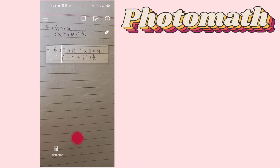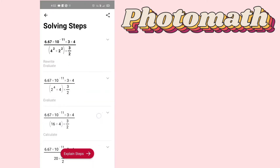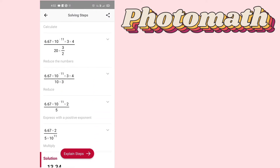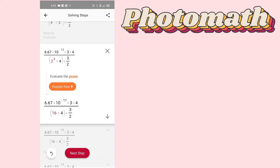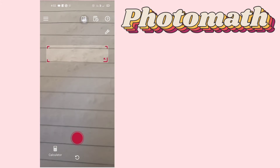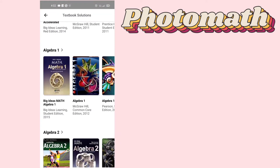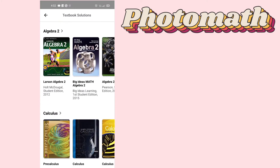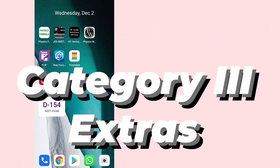Another great problem-solving app is Photomath, where you can type or scan your equation. The thing I like most about this app is that it provides step-by-step solutions to equations, which is what we're really here for. In this way you can analyze where you're going wrong. It also has solutions to standard textbooks. I haven't tried that feature yet, so I don't know much about it. Moving on to the next category.